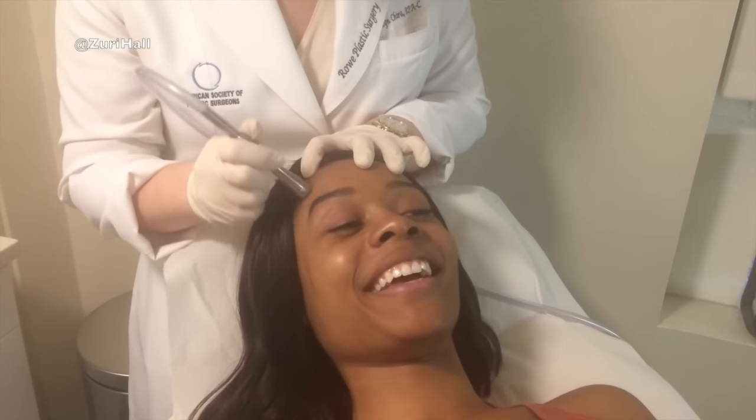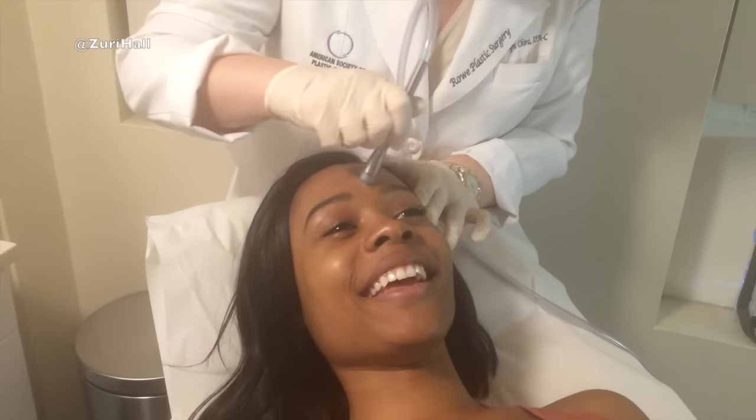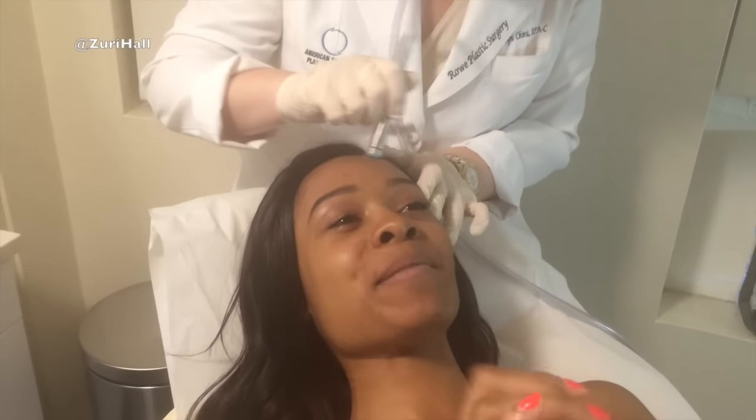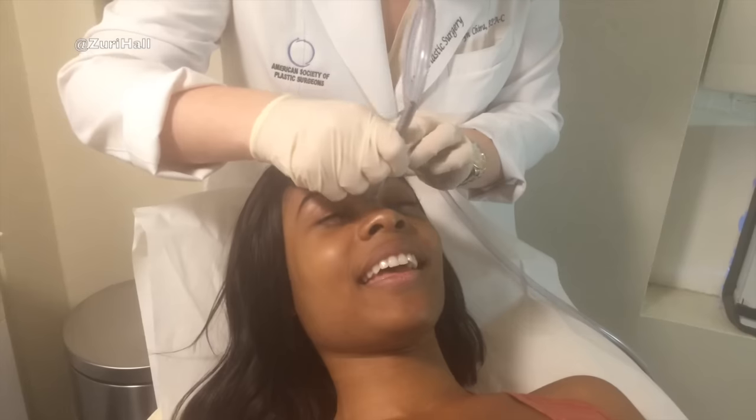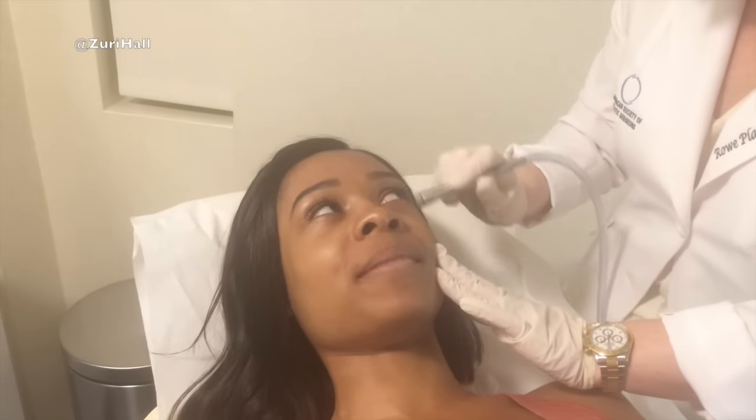It's such a funny feeling — it's interesting. It literally feels like a little vacuum on your face. This is actually all it takes — this is the actual microdermabrasion happening right now.